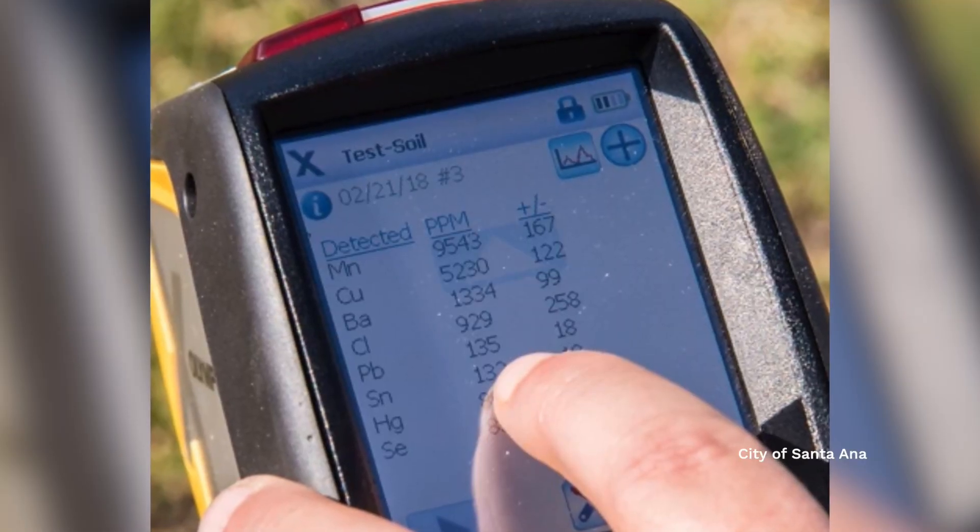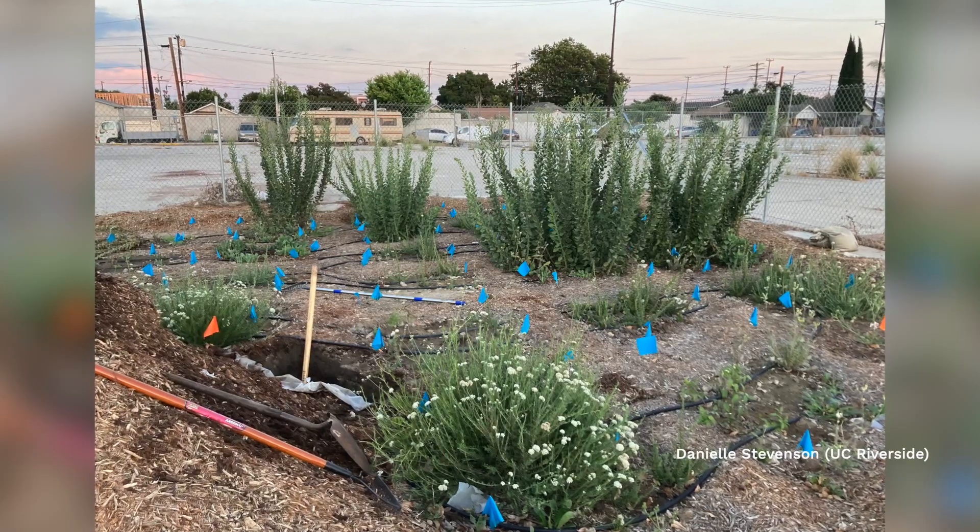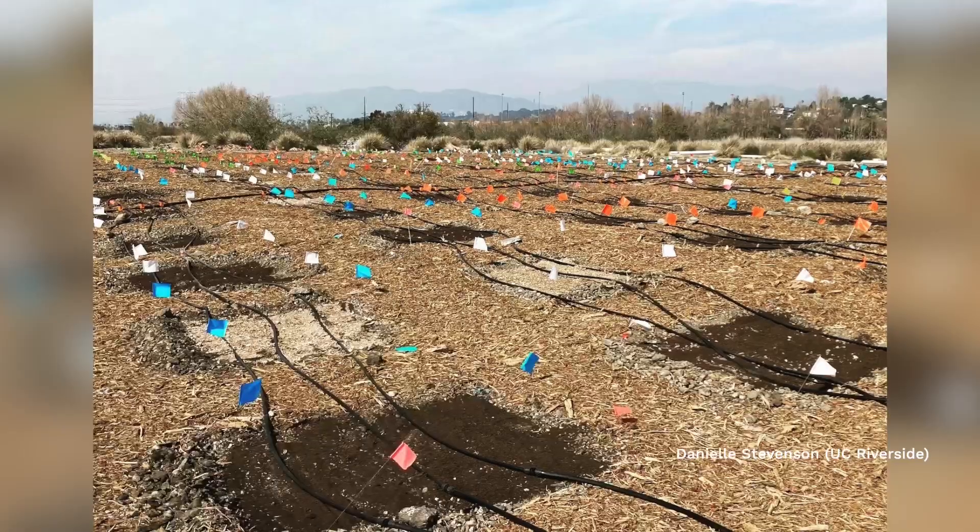Bioremediation is ultimately cheaper than traditional remediation, but we do need some resources for this project. We're going to be needing XRF scanners, native plants and fungi, and tools to set up the pilot site.